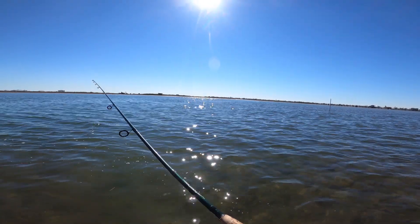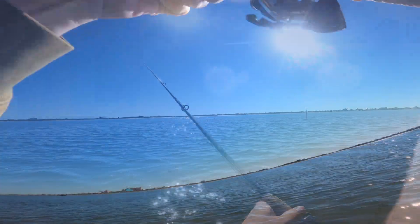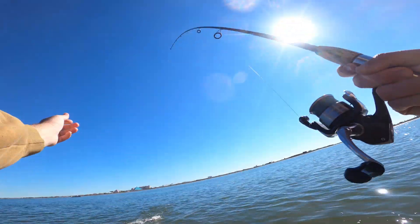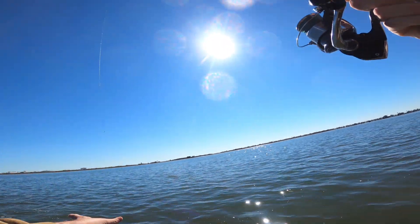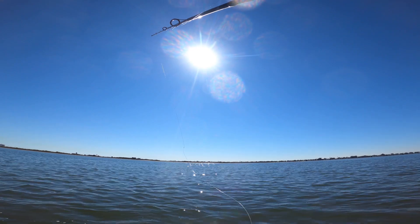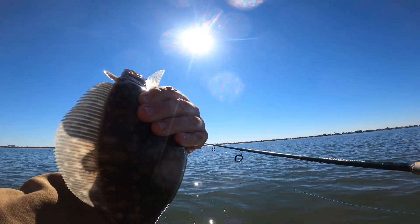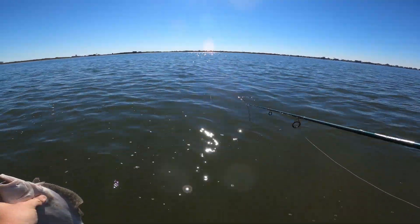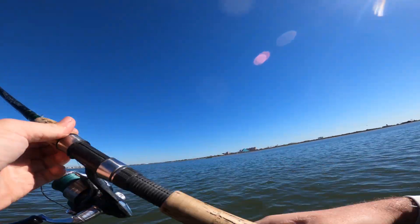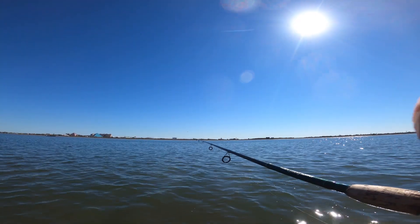Hopefully they're not all flounder. I mean, unless there's some keepers. But that's cool. We just hooked a fish right here, think it's a trout. Oh, it's another flounder. Goodness. Not what I expected at all. Definitely 100% thought that was a trout. Another little flounder. There we go. Second fish of the day. Let's see if we can catch something else.